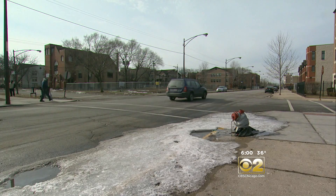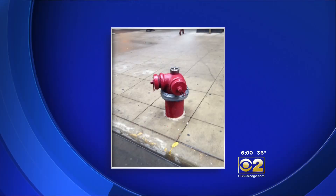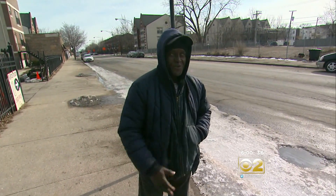Somewhere underneath the makeshift bandaid for a leak, you'll see the fire hydrant at 43rd and Champlain. This tale of the tape extends to downtown as well. Pictures show now-fixed hydrants on Wabash, and another bagged and taped on State. You don't take nothing to knock that up — you fix that.